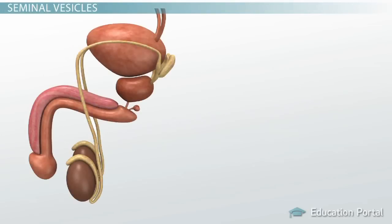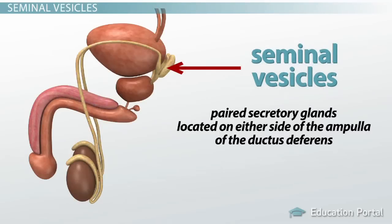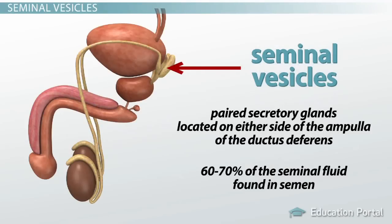The first pair we will talk about are the seminal vesicles. These are paired secretory glands located on either side of the ampulla of the ductus deferens. They secrete about 60 to 70% of the seminal fluid found in semen.